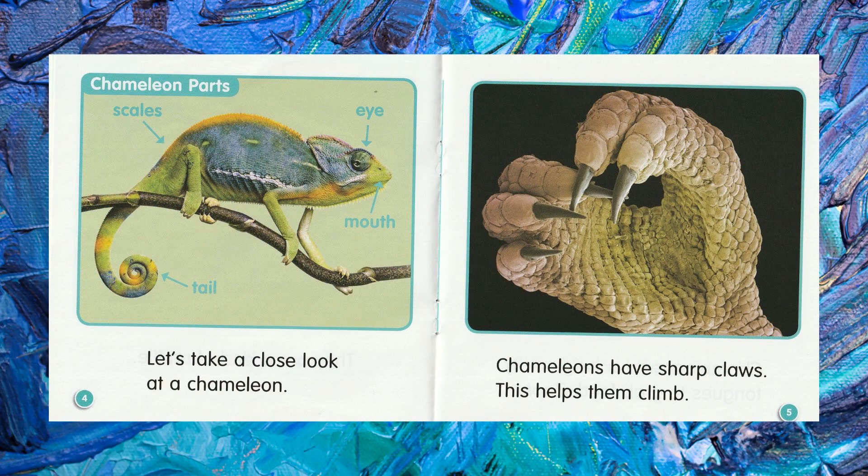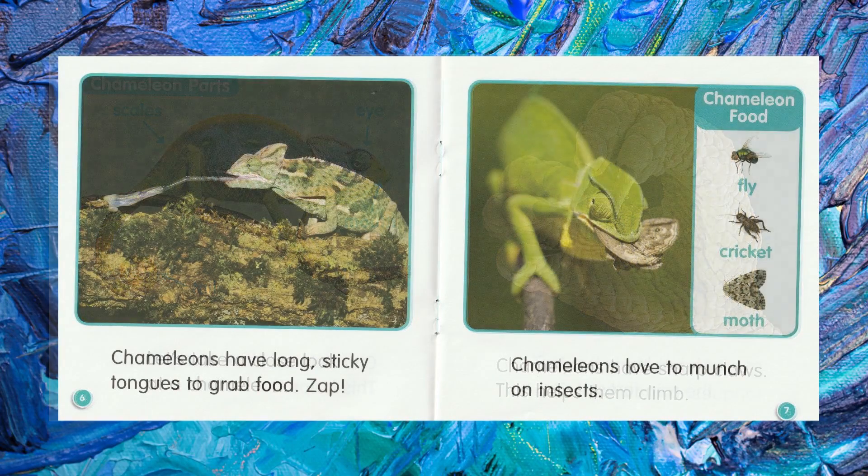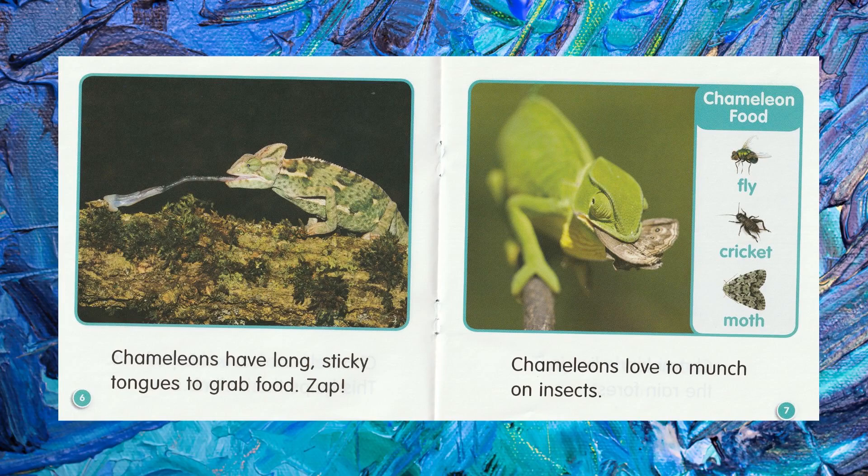Let's take a close look at a chameleon. Chameleons have sharp claws. This helps them climb. Chameleons have long, sticky tongues to grab food. Zap!